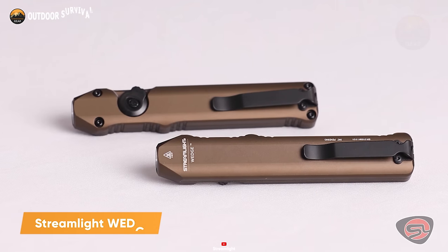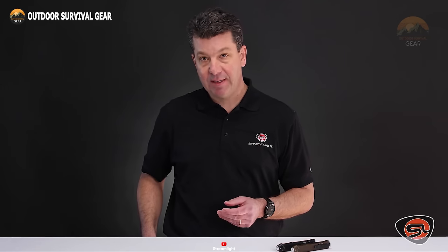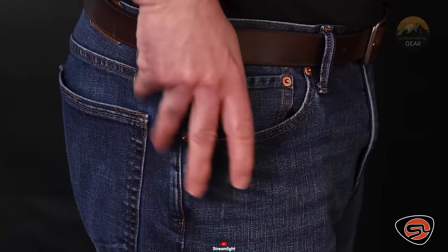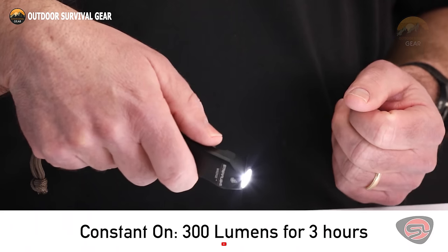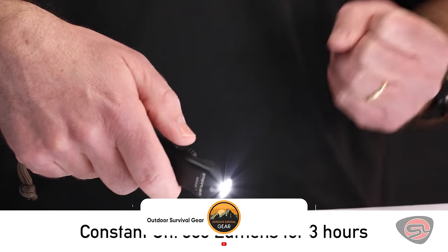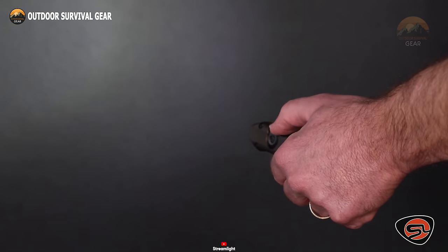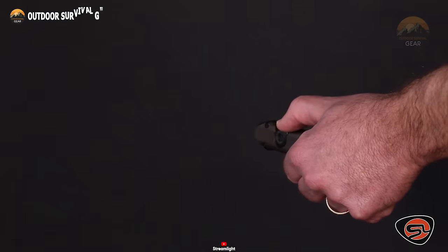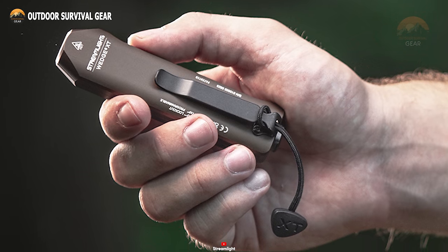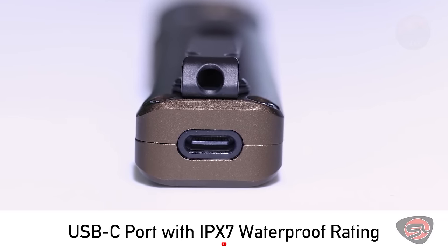Meet the Streamlight Wedge, a meticulously designed, high-quality flashlight that's sleek and slim enough to slip into any pocket. Crafted from anodized aluminum, this compact powerhouse showcases its durability, ready to tackle even the toughest challenges. With a runtime of three hours, the Wedge boasts a powerful LED flashlight delivering a focused beam of 300 lumens, offering clear visibility up to 100 meters away. Its impressive brightness makes it stand out, providing ample illumination for its size. Additionally, it features a strobe function, handy for signaling or disorienting potential threats. Its Type-C port ensures easy charging, adding to its convenience.